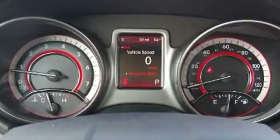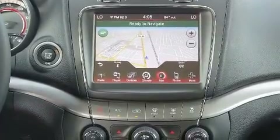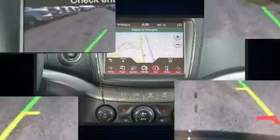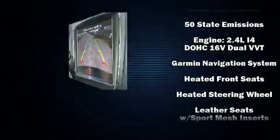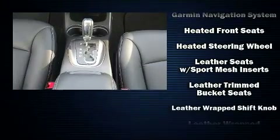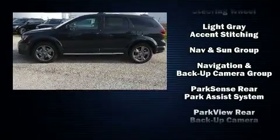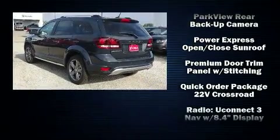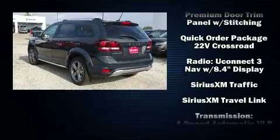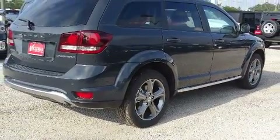Dodge ensures the safety and security of its passengers with equipment such as head curtain airbags, front and side impact airbags, traction control, brake assist, anti-whiplash front head restraints, ignition disabling, and four-wheel disc brakes with ABS. Electronic stability control stands out as a technologically savvy innovation, keeping you better connected to the road.